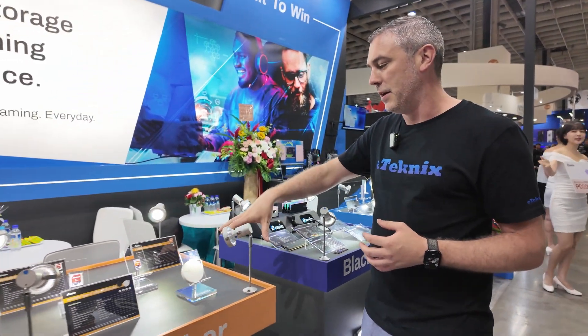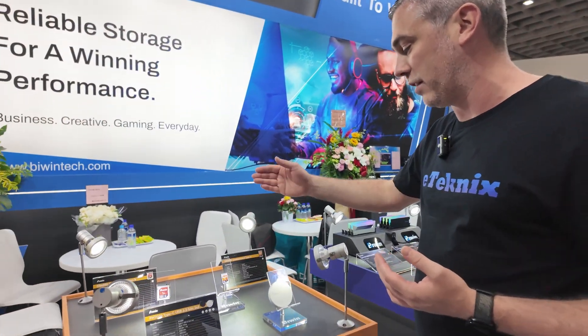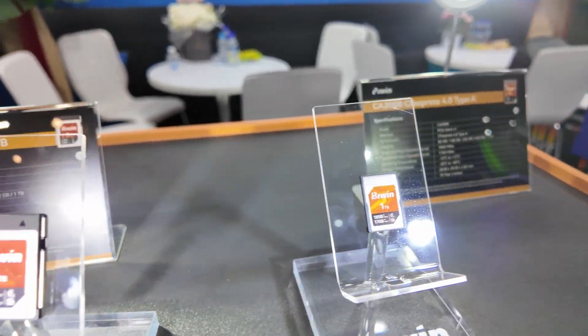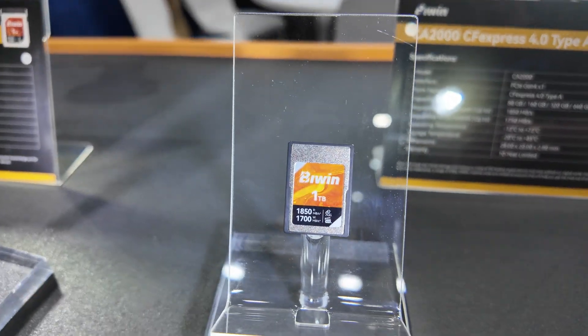Moving over to the Amber range — if you're into video production and stuff like that, you're going to want to use something like a CF Express card. We have the Type A card and the larger Type B card. If, like us, you use something like a Blackmagic camera which supports CF Express, then you've got that available to you. Capacities go up to one terabyte on both sizes.